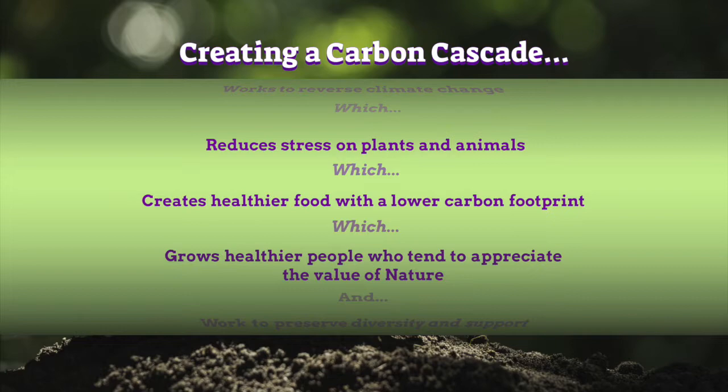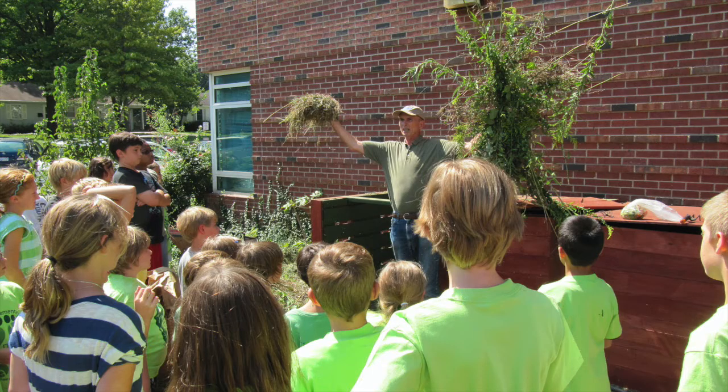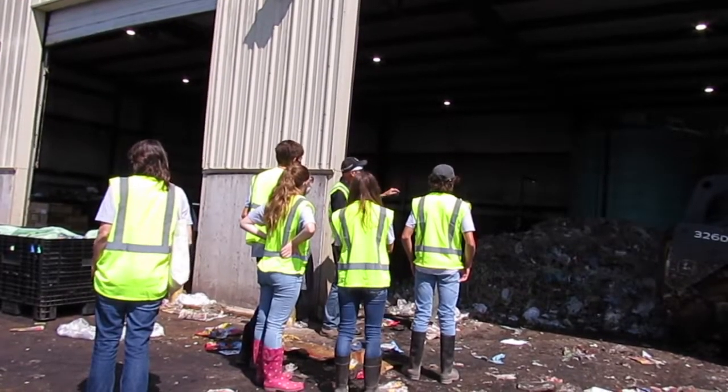This grows healthier people who tend to appreciate the value of nature and work to preserve diversity and support systems that are more than just sustainable — they are vibrant, thriving systems in tune with the flow of life itself. Thanks for learning more about how we can use the idea of turning waste into resources through composting.